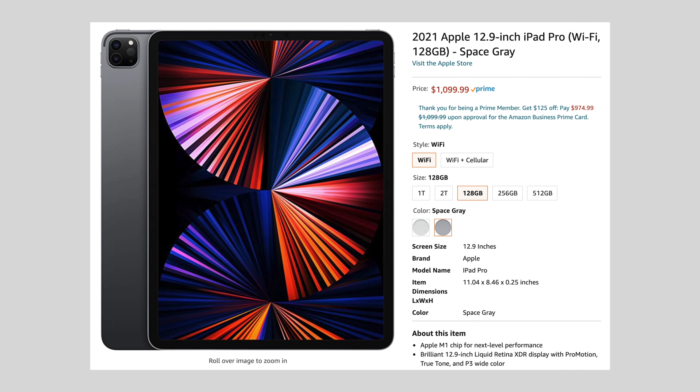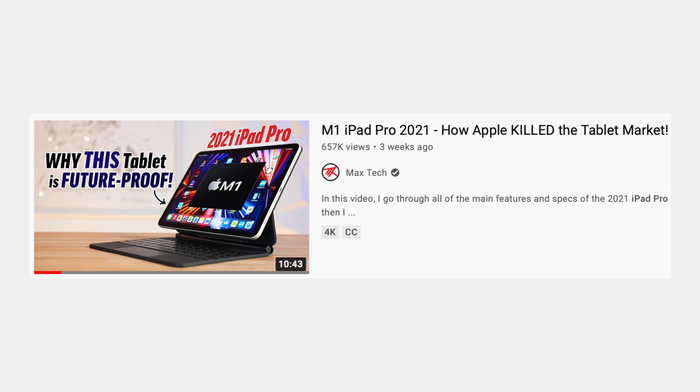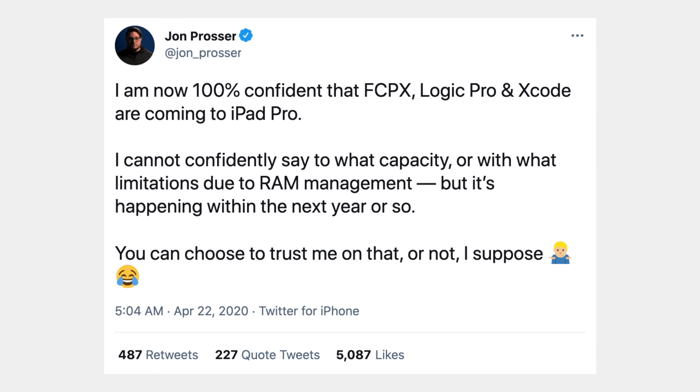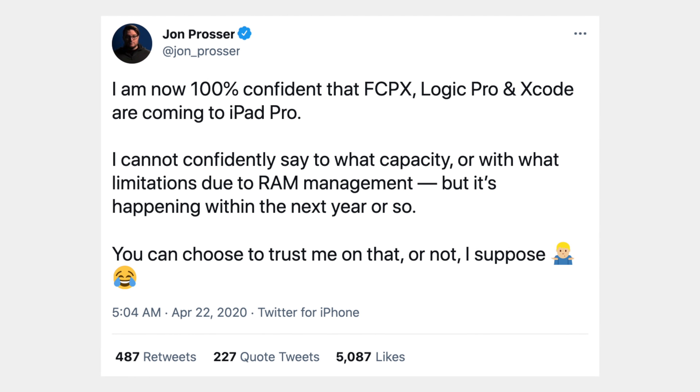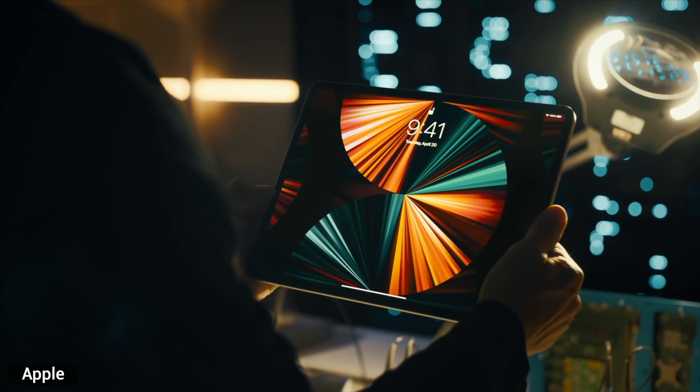You would obviously like to have a future-proof device with as much performance as possible if you're spending this much money, which is what we've already said about the new M1 iPad Pro. But second, I have a good feeling that Apple is going to bring professional Mac apps to the iPad Pro, including Final Cut, Logic Pro, and Xcode, which is exactly what John Prosser leaked last year. Those apps will definitely take full advantage of the M1 chip, and that's why this change is so great for the iPad Pro.